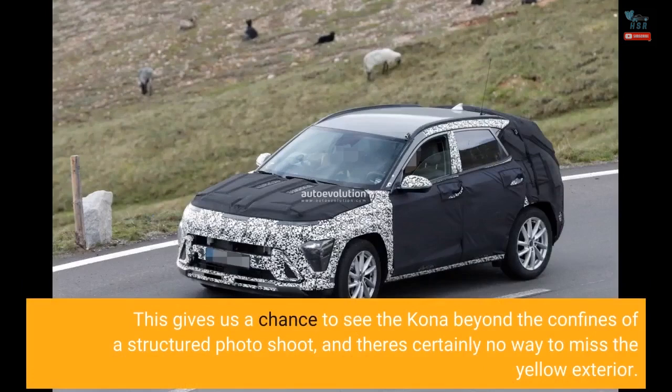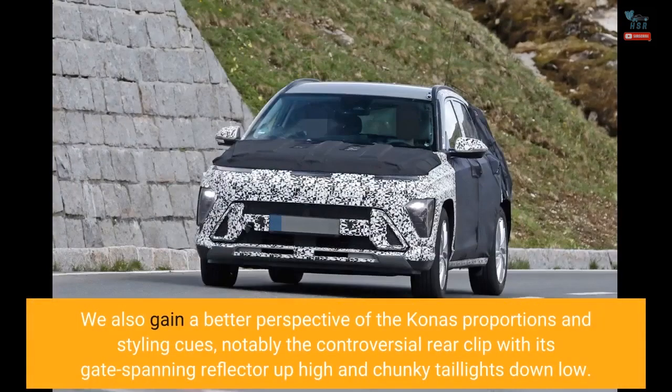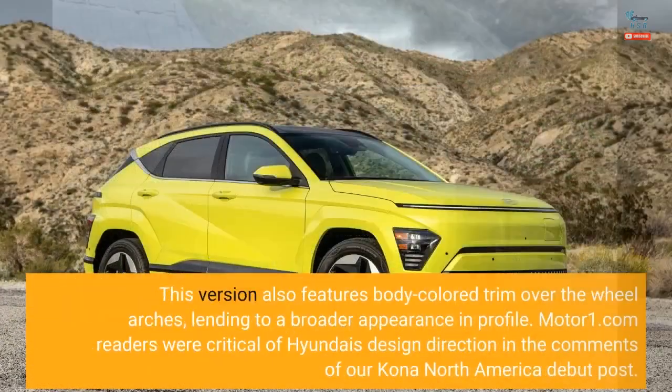This gives us a chance to see the Kona beyond the confines of a structured photo shoot, and there's certainly no way to miss the yellow exterior. We also gain a better perspective of the Kona's proportions and styling cues, notably the controversial rear clip with its gate-spanning reflector up high and chunky taillights down low. This version also features body-colored trim over the wheel arches, lending to a broader appearance in profile.